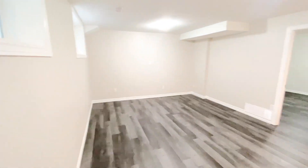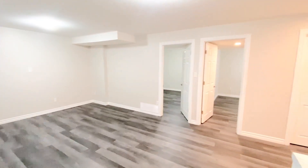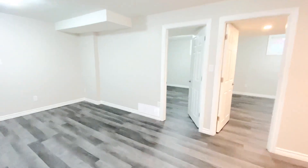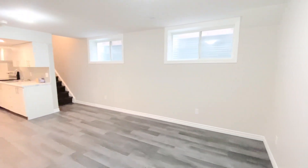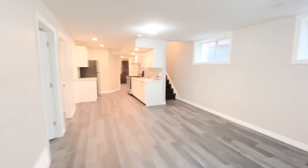Walking on down you will see the lovely living space — a huge living space with tons of room and nice large windows across that wall, letting in tons of natural light.